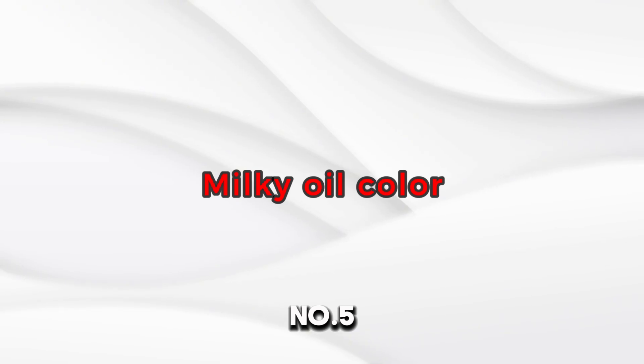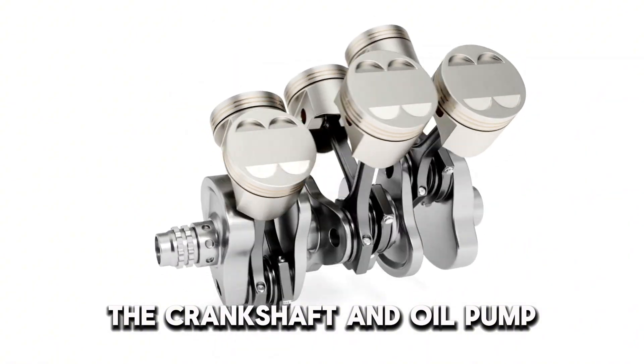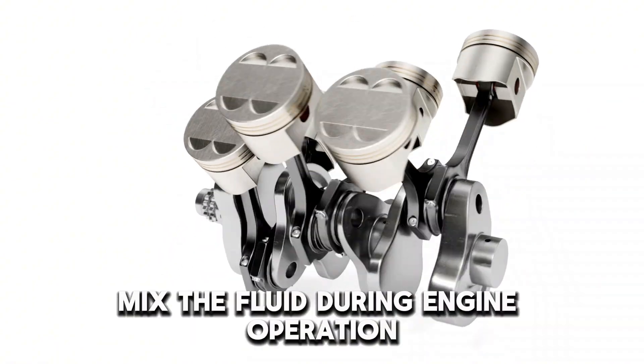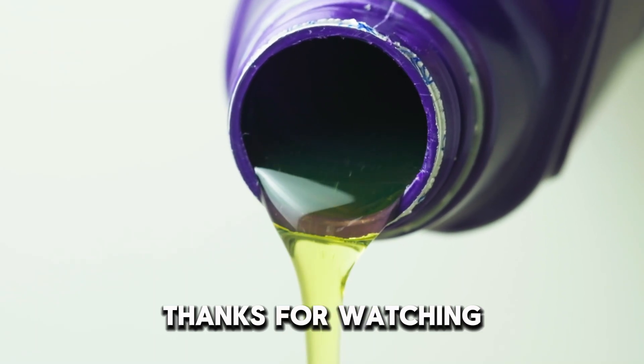Number 5: Milky Oil Color. When coolant mixes with oil, the crankshaft and oil pump mix the fluid during engine operation, leading to a milky color. Thanks for watching.